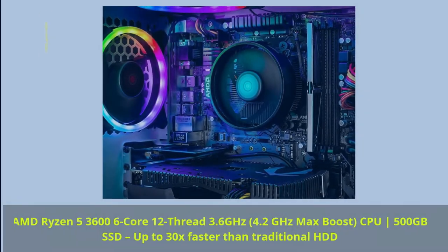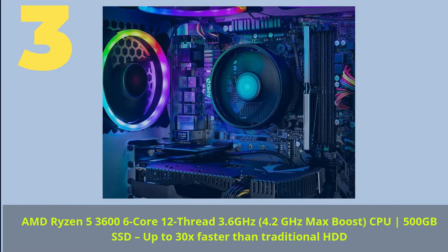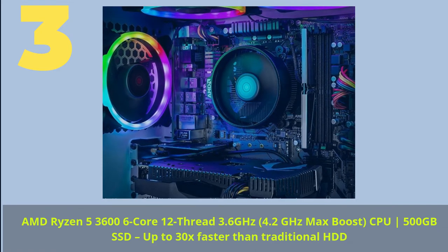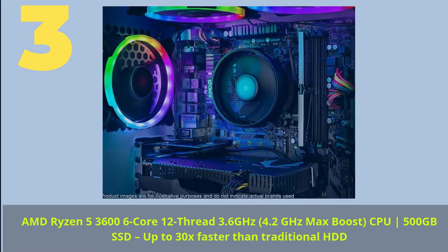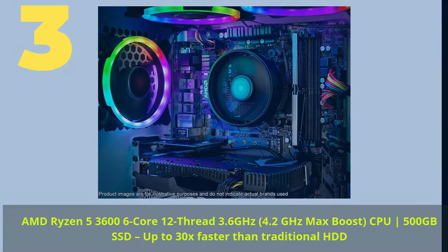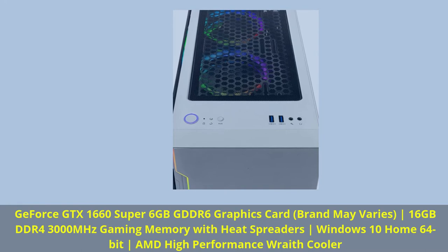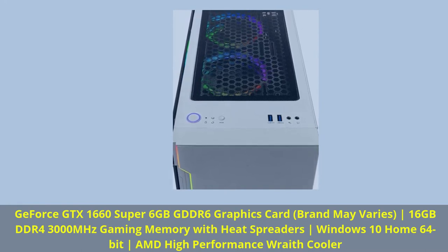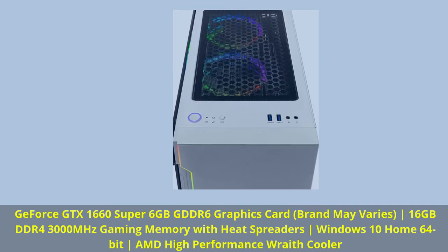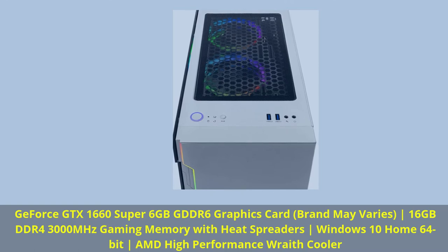Number 3. AMD Ryzen 5 3600 6-core 12-thread, 3.6 GHz, 4.2 GHz Max Boost CPU, 500 GB SSD — up to 30x faster than traditional HDD. GeForce GTX 1660 Super 6 GB GDDR6 graphics card (brand may vary), 16 GB DDR4 3000 MHz gaming memory with heat spreaders, Windows 10 Home 64-bit, AMD high-performance rate cooler.